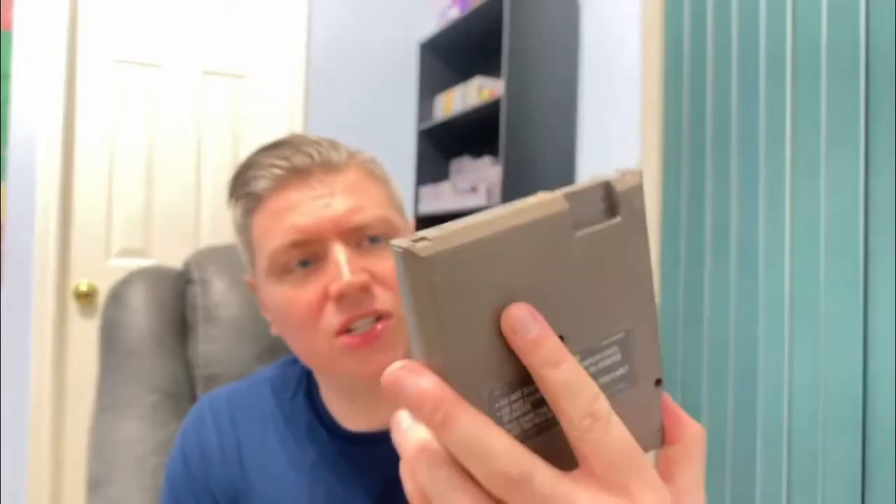Last NES game — Roger Clemens MVP Baseball. Again, not too bad. The cartridge is obviously a little bit dirty and yellowed. But decent shape. Most of these, other than the Double Dragon 2 and the Top Gun — and I think Gyromite was the other one that was a little chewed up — are in alright condition.